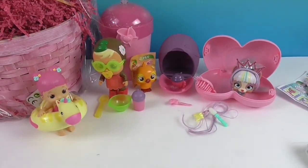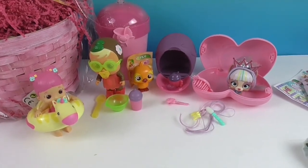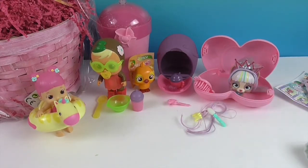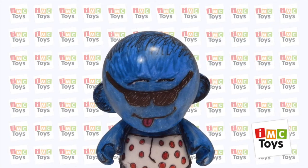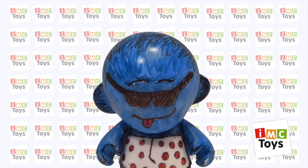So there's our Easter basket haul! Don't forget we have that other awesome pony play set to share with you later. We want to say another great big thank you to IMC Toys for sending these to us for free to share with you today. It's been fun taking a look at four different kinds of awesome toys. Thank you so much for watching — as always come back and see us, like, subscribe, and we will see you next time!